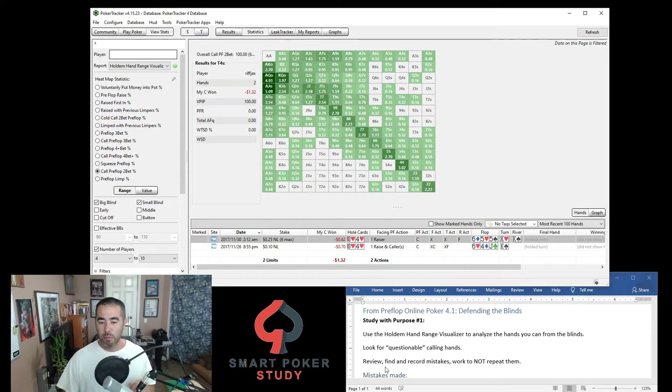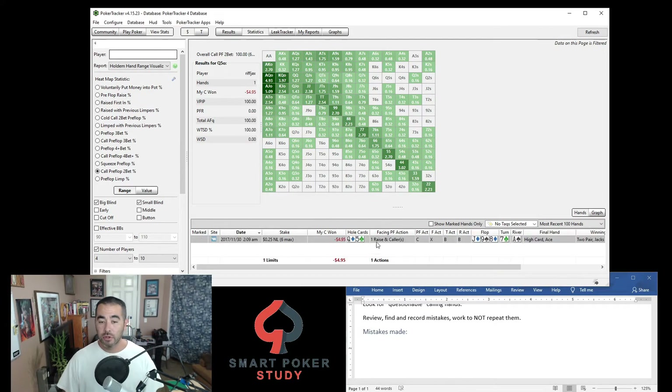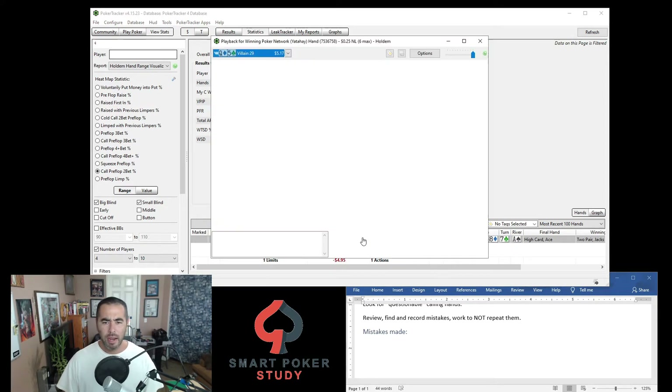Review these questionable hands, find and record your mistakes, and work to not repeat them. Let's start with that queen-5 offsuit — just click it and it'll show you all the times you called. At 25NL he lost five dollars or 20 big blinds with queen-5. Look at that board — didn't even have a pair here. What happened? Open raise to three big blinds, a call, and then hero ends up calling as well.